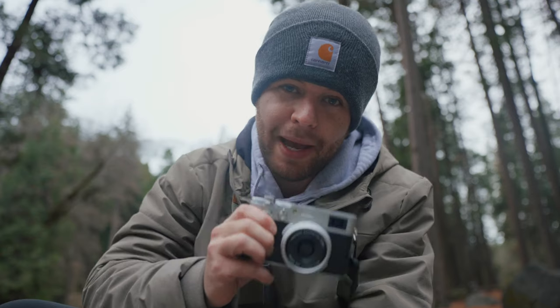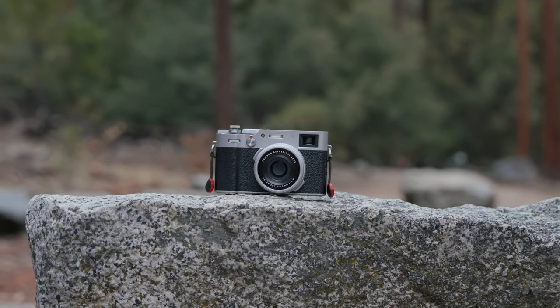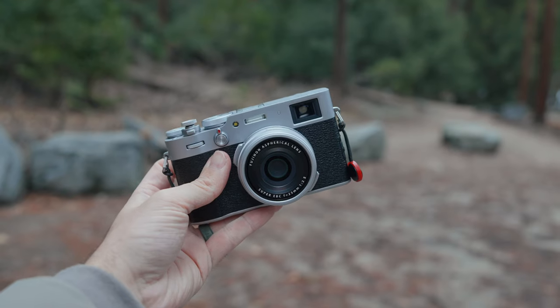My daughter had the exact reaction I expected — she was blown away and just couldn't wait to explore. I brought two cameras with me on this trip: my Sony a7 with my whole suite of lenses, which you're looking at right now, and also my Fujifilm x100v. This one was a little bit extra special because it's easy enough to use and pocketable enough that my daughter can use it alongside me when I'm shooting on Sony.